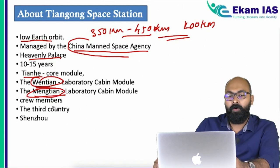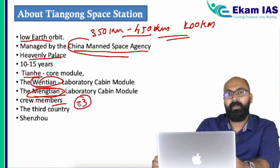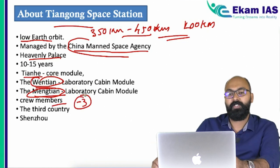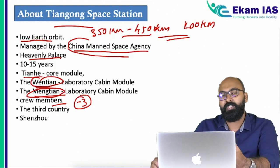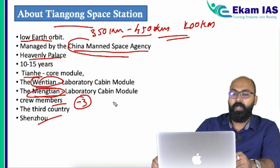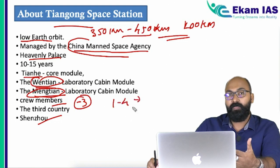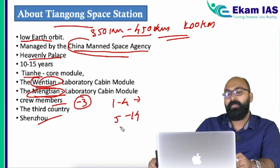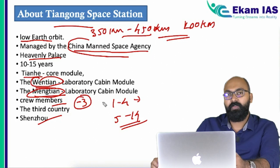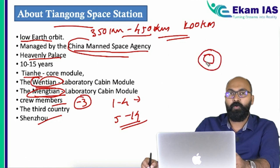The space station is holding a crew of three astronauts. Before completing this space station, China perfected its manned missions to space through the Shenzhou missions. There were 14 Shenzhou missions, of which missions 1 to 4 were unmanned spaceflights and missions 5 to 14 were manned spaceflights. With this, China achieved a great milestone by establishing a human presence in low earth orbit, alongside the US and Russia.